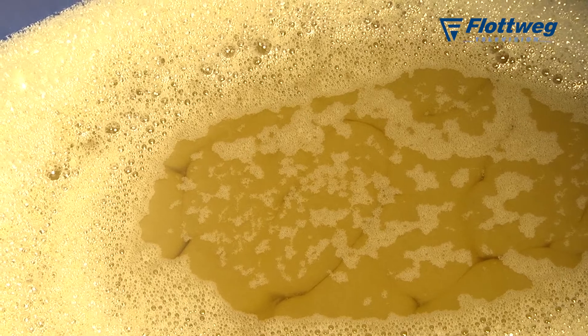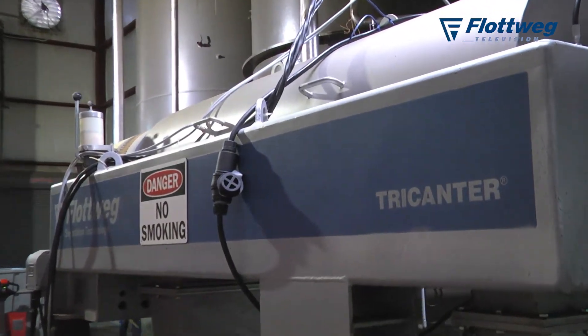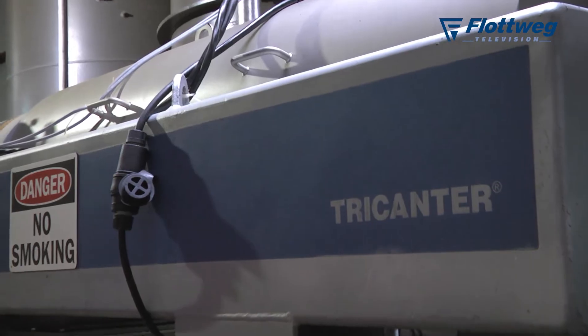We had at one point used a centrifuge, but it was a vertical stack design with a number of plates inside. We separated and we got good quality grease from it, but we had too many solids and the solids were too wet. So we stored those and had to have them hauled off at a relatively high cost. We wanted to reduce our costs in that area by making a better separation.